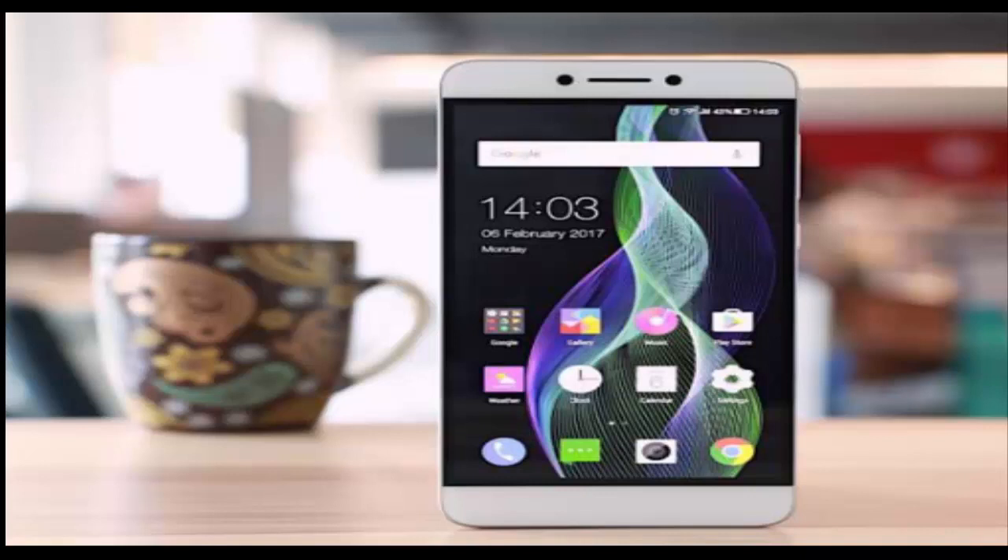At Rs. 10,999, the new COOL1 Dual is now the country's most affordable smartphone with a dual camera setup at the rear. The phone offers two 13MP cameras at the rear — one monochrome and one RGB. For selfies, the device gets an 8MP front shooter.